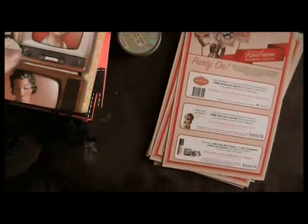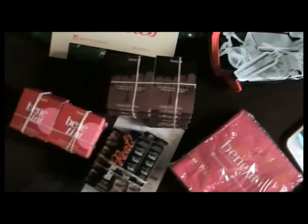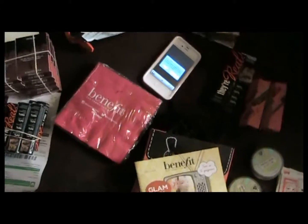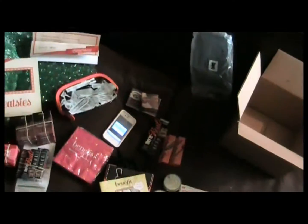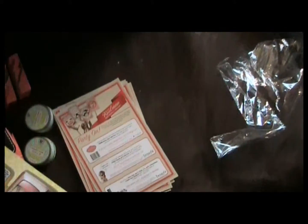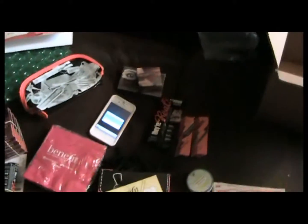So we have coupons, the Benefit glam guide, little baggies, the creaseless cream shadows, the brows, They're Real mascara, the Havana blush, and the Peekaboo kit. We have the Realsies thing, the bag, the letter, the samples, and the Benefit napkins. Okay guys, so this is what I got for my party — can't wait to have that party, stay tuned!